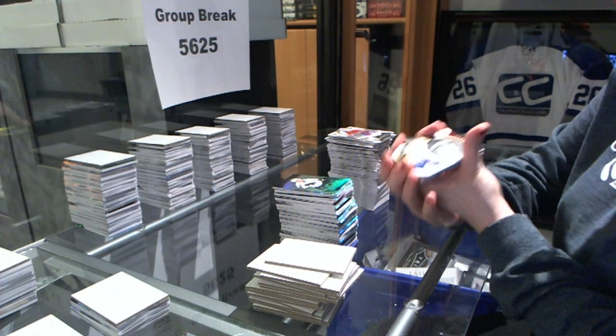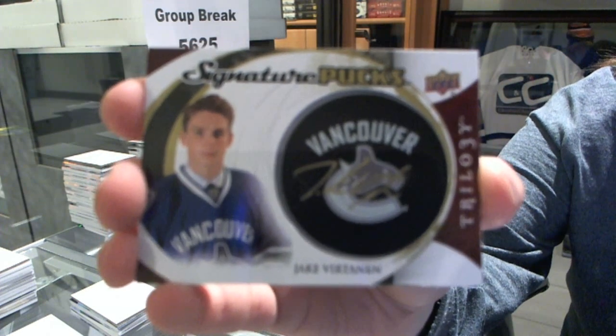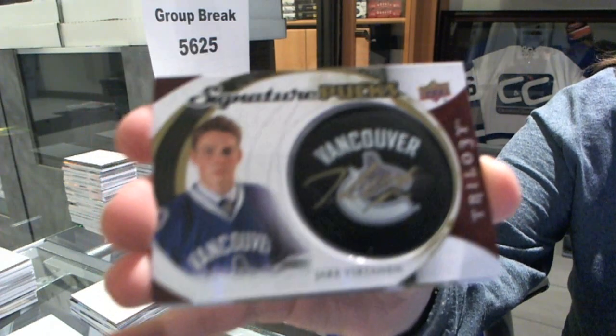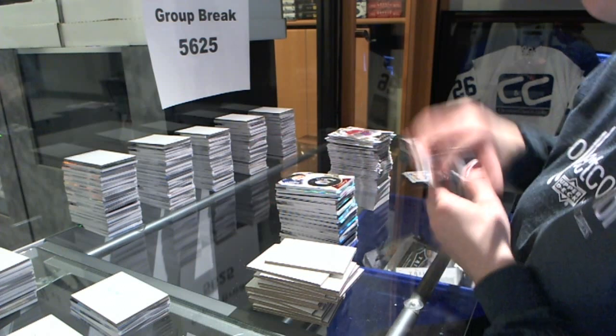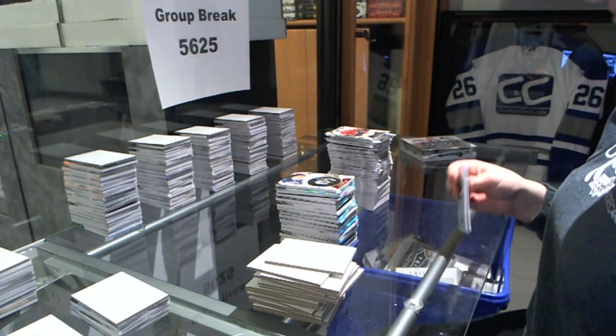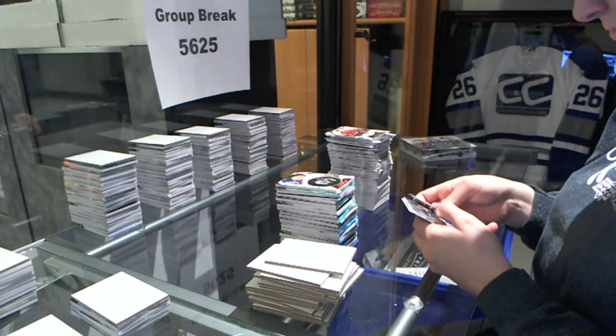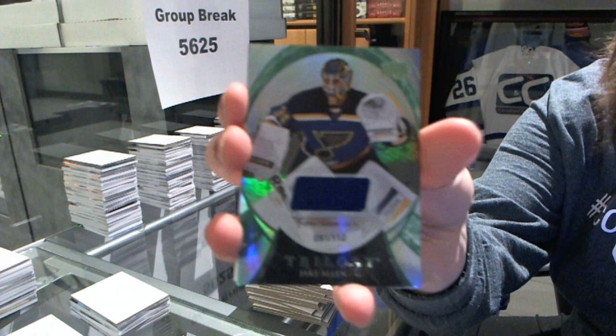We've got a signature pucks for the Vancouver Canucks, Jake Virtanen. And a jersey number to $112 of Jake Allen for the Blues.